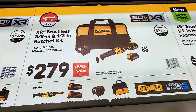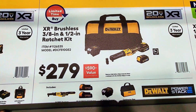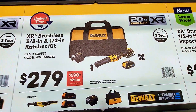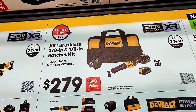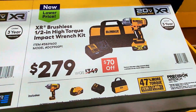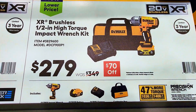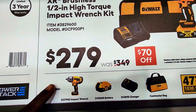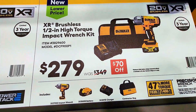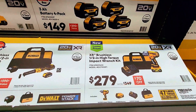The second kit here is $249 and you get all those items inside the bag. For $279 you get a different set — the impact wrench, battery, charger, and bag. That's $70 off, so now it's $279. Those deals are still going on.